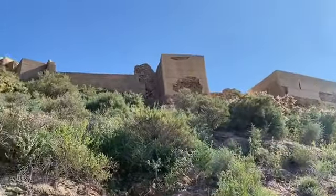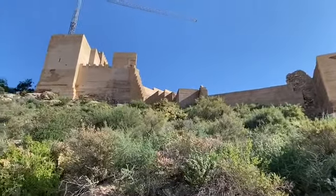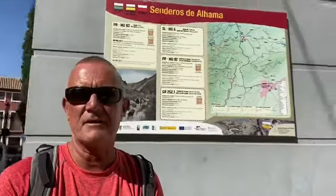Before we get into Alamma, we pass under the restoration project of the Alamma castle. Here we are at the end of the walk, which is also the start of the walk. It's by the cultural centre — you start at this point here and go up the steps to my left.